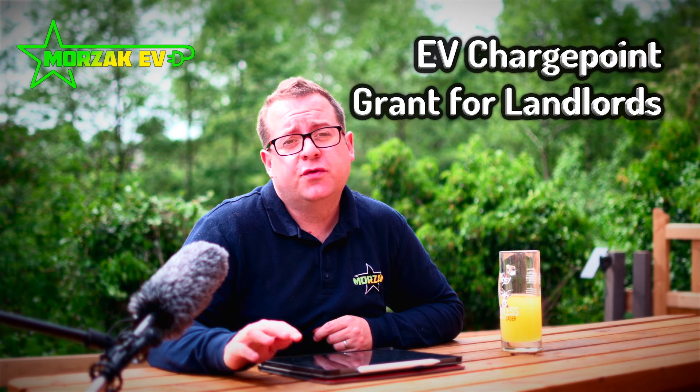Make sure you give us a thumbs up, subscribe and hit the bell icon to get notifications of when we release the next videos in this series. In this video we're going to cover the EV charge point grant for landlords.